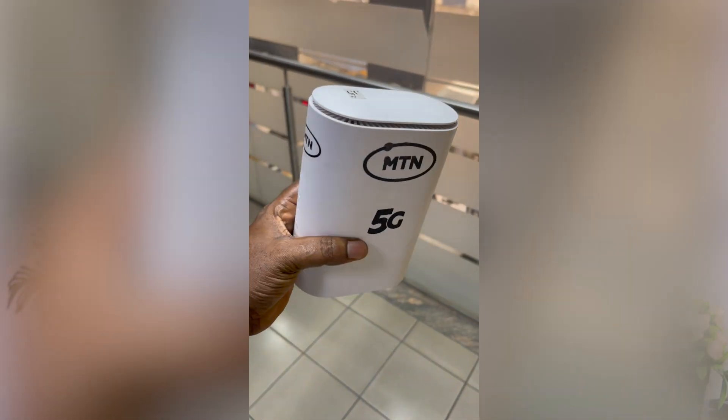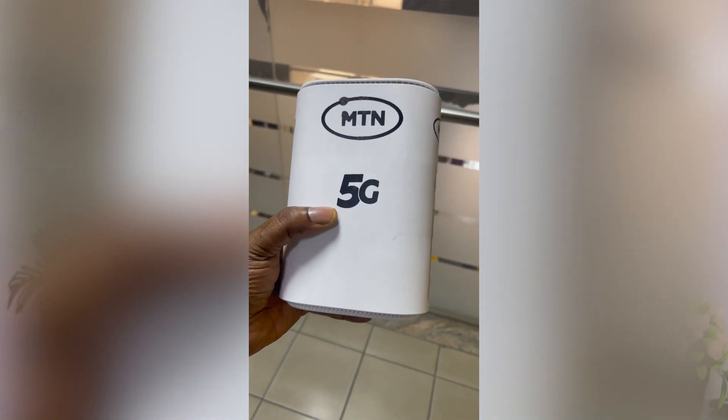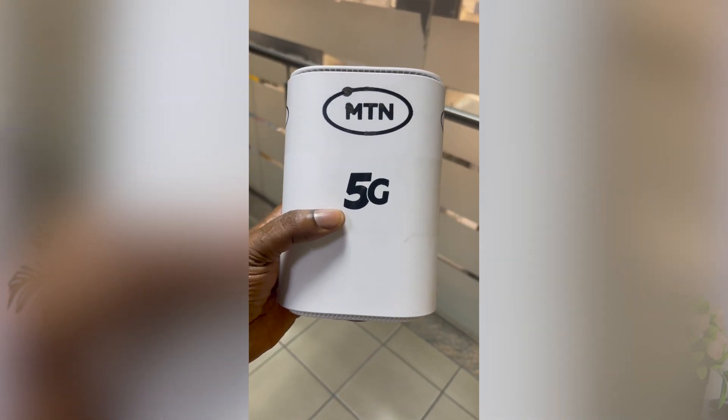Hey guys, Fred Stake up here, welcome back to my channel. Let's talk about MTN 5G. MTN recently launched their 5G network in Nigeria, making it the first in the country. I know the question most of you will ask me will be how fast is the MTN 5G, and in this video I'll be answering that and many more.